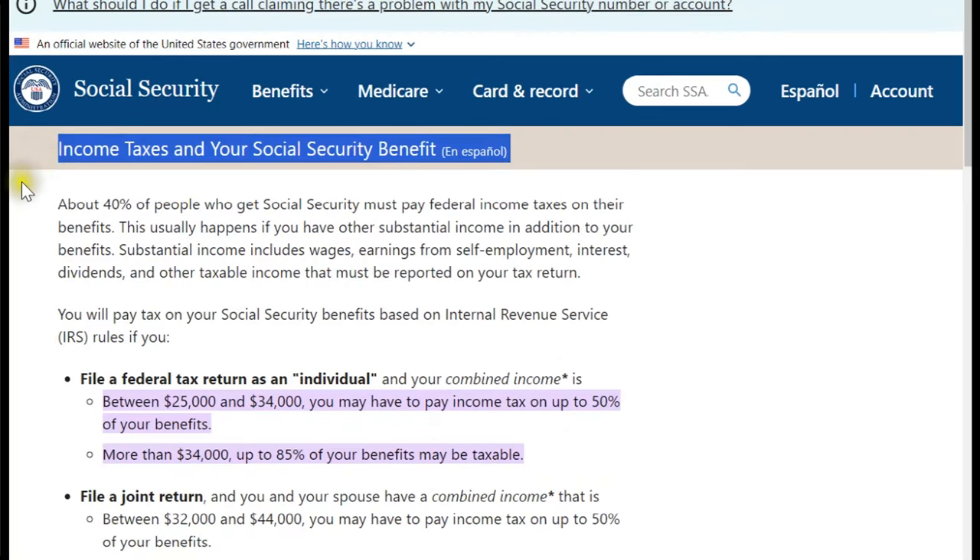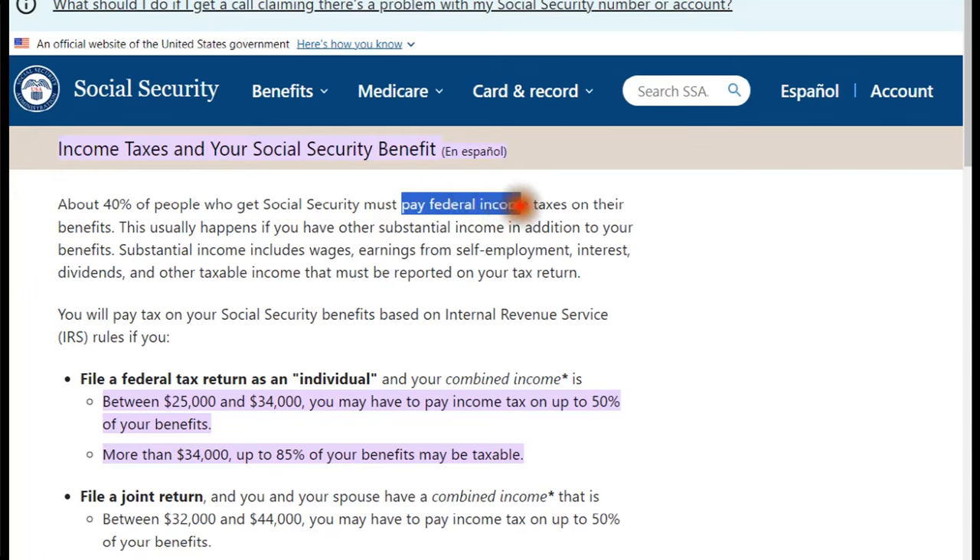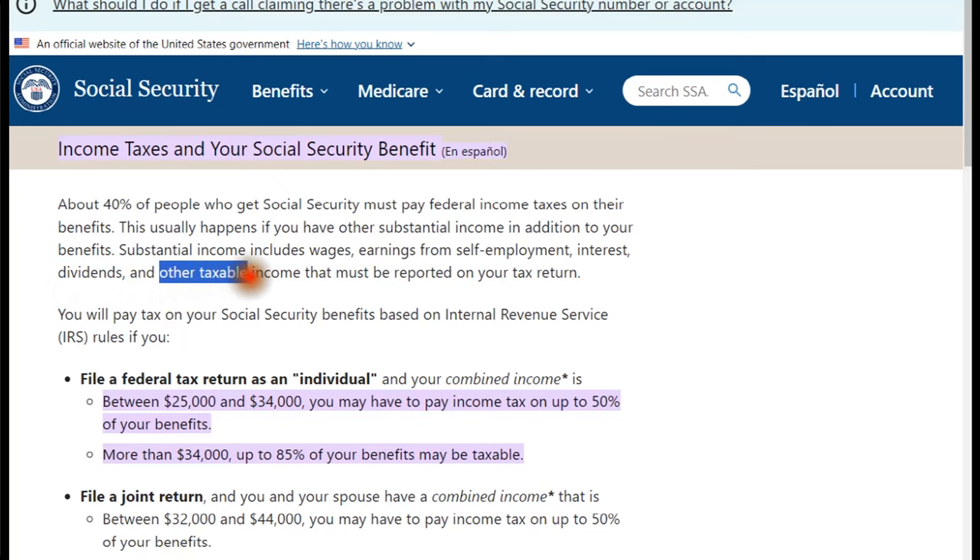This does ignore certain things like Social Security taxation — how might your income affect Social Security taxation or Medicare premiums or other things on your return? But if we're just looking at the pre-tax versus Roth decision, you might not care which way you go. But the decision really does matter for a lot of people because the tax rates might be different.